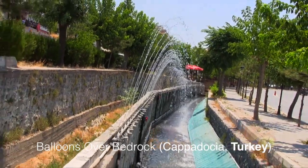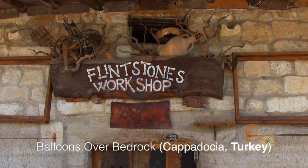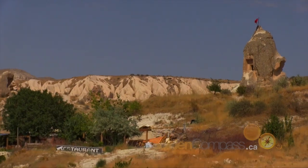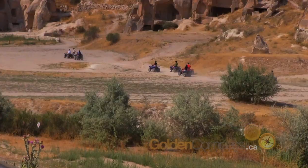Many years later, deep in the rocky underground settlements, you can find outstanding examples of Byzantine art. But flying over the rocky formations of Cappadocia are hundreds of hot air balloons, making it one of the most unique places to go for a balloon ride.